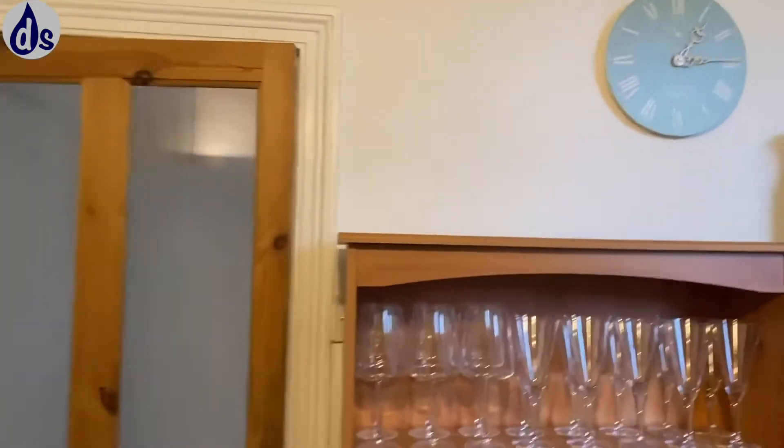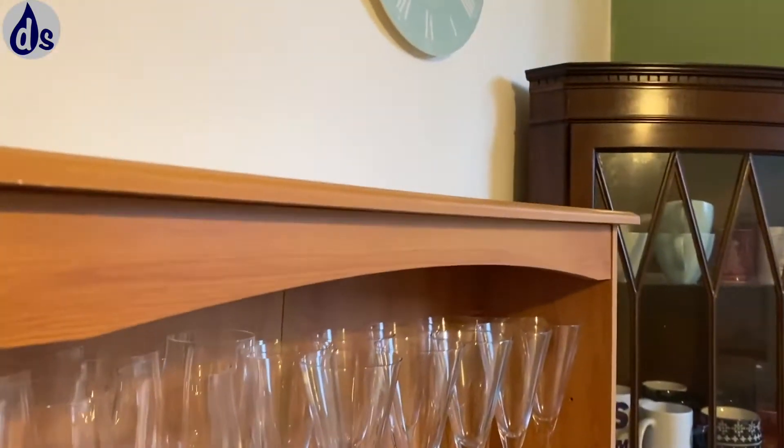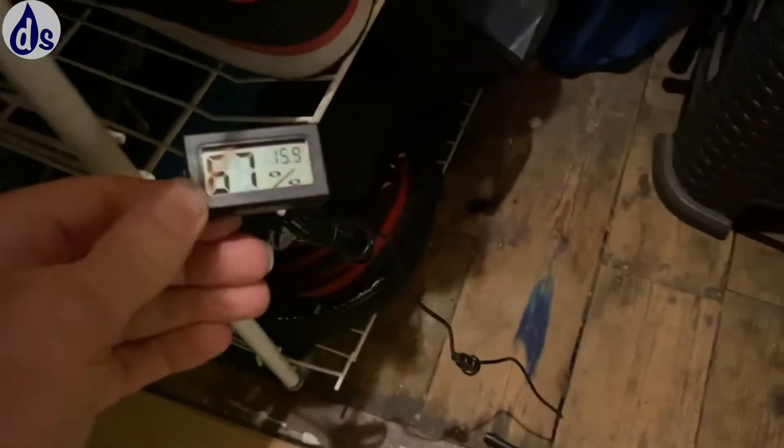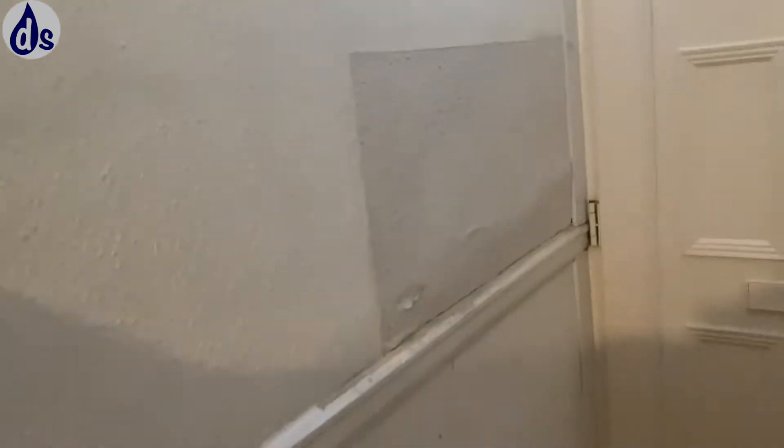I will be looking outside, but if it was coming from the outside you'd see a brown stain. I've been measuring the subfloor humidity and 67% is normal — so there's not water coming from underneath the property, it's coming from within the property.